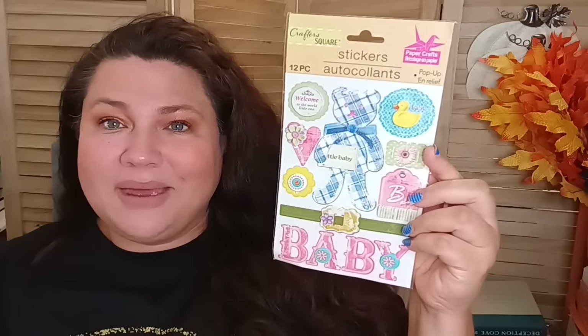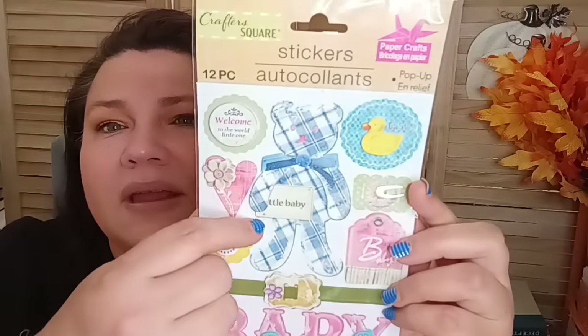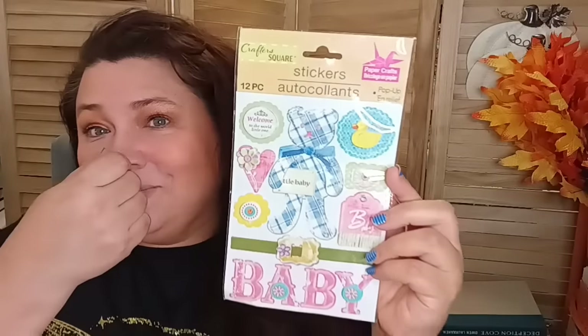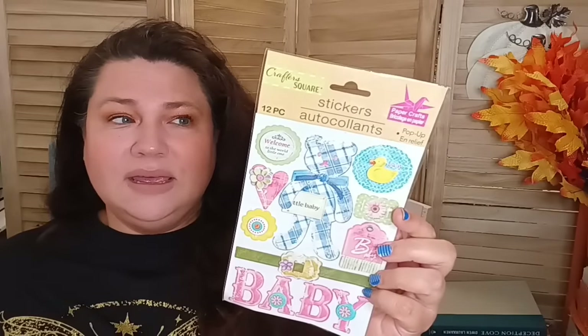From the sticker department, they're coming out with new baby stickers — and I'm going to be a grandma in December! My oldest son is having a baby boy, and I saw this sticker with a little teddy bear that just screams boy. I want to use these to create a little photo album for the baby, so I was looking for more of the new baby sticker designs.